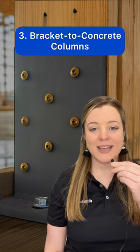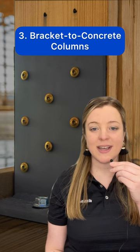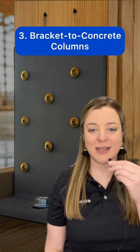Number three: bracketed concrete columns are fastened into laminated posts and anchored into the concrete with heavy duty screws. Like permacolumns, no wood is placed into the ground.